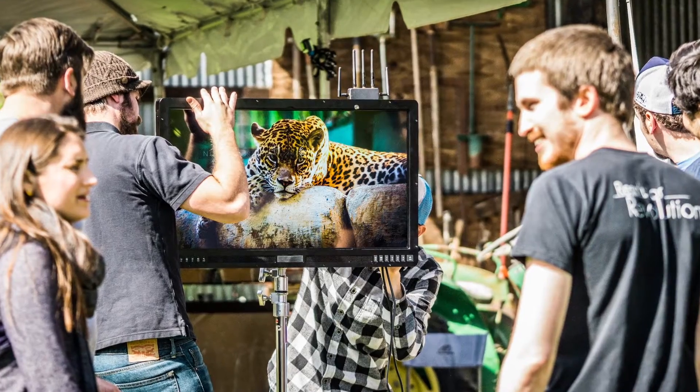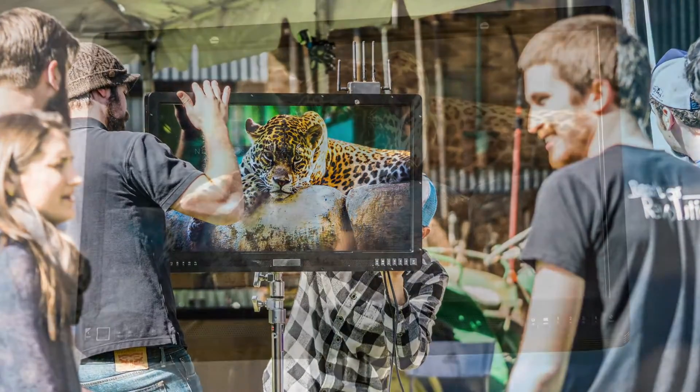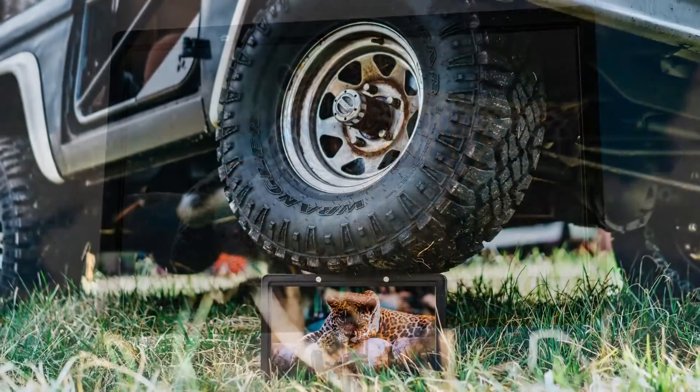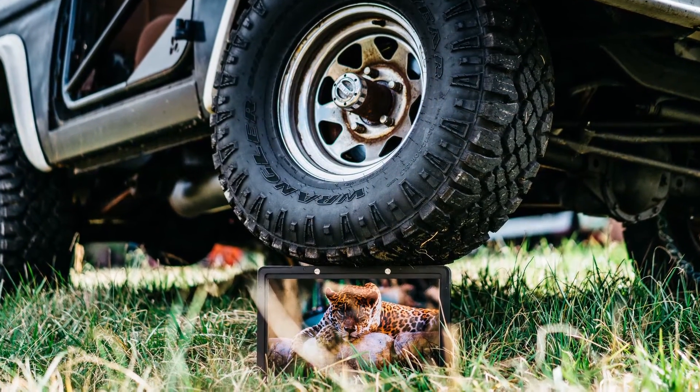We've already shown a pretty core competency with hybridizing displays and making them visible outside. We wanted to carry that over into this side of the industry because it was something that was really needed. It's surprising how few options there were if you wanted something you could see without a sun hood outside in the larger 17-plus-inch size range.